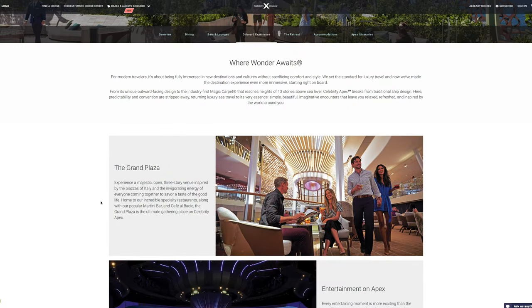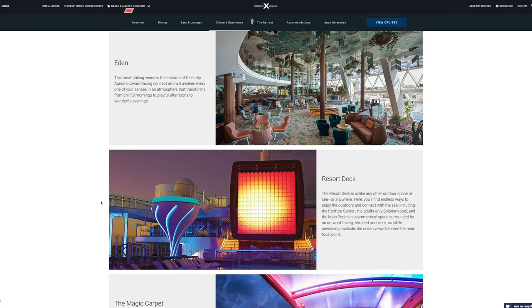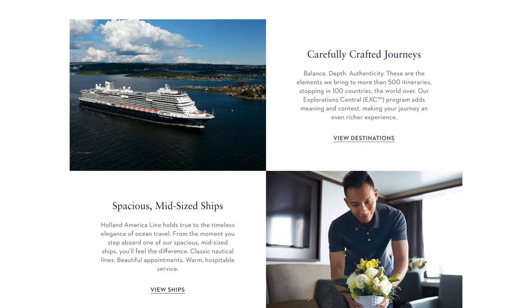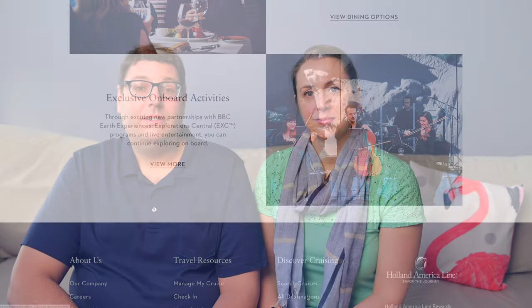Celebrity Cruise Lines offers a trendy and more modern experience. A few of the offerings are wine tasting and glass blowing, and they do offer some great exotic destinations as well. Holland American Cruise Line is a great cruise line for people who want great food and music. They might not have as many activities on board, but it's all about socializing and spectacular itineraries. They're well known for their terrific Alaskan voyages with pre- and post-cruise land and sea options.